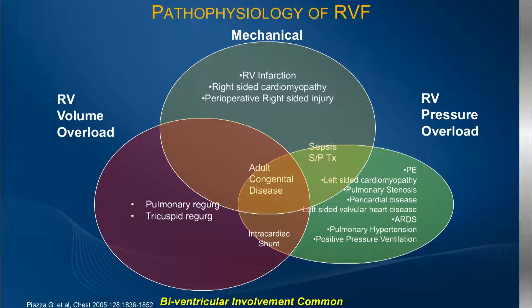I'd like to refer to the RV as the new LV, as a lot of people are focusing their attention and investigation on the right ventricle. We don't know a lot about the RV, but what we do know is that the incidence of RV failure is very real — it can be quite significant, up to 30% of cases depending on the clinical entity. The morbidity and mortality associated with RV failure is quite high.